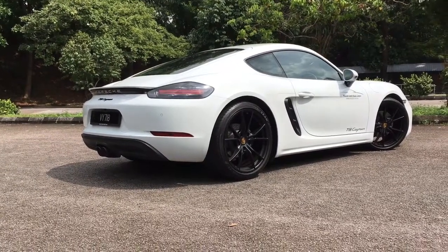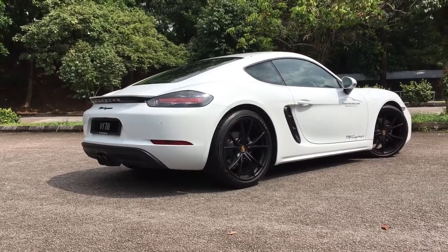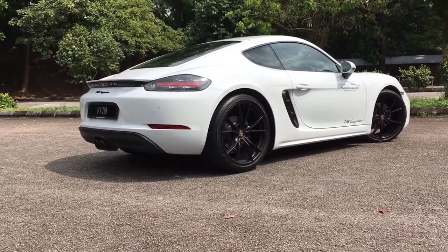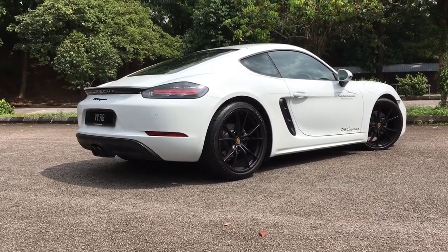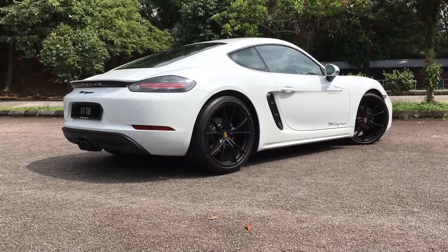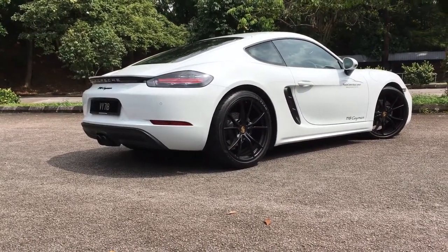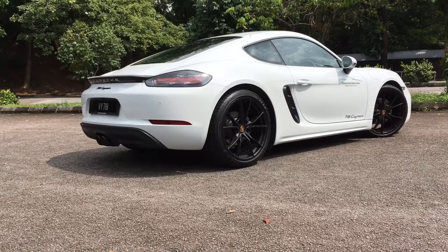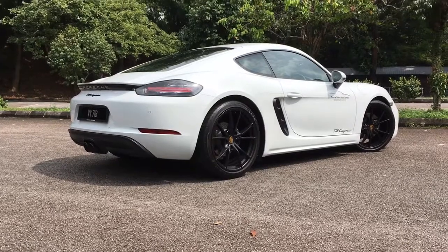Let me share with you some figures: 380 Nm of torque, a top speed of 275 km/h, and here's the best part — zero to 100 in 4.7 seconds. That is supercar. Of course today a lot of hot hatchbacks will be very close to that at 5.5–5.8 seconds, but still, this is a Porsche.